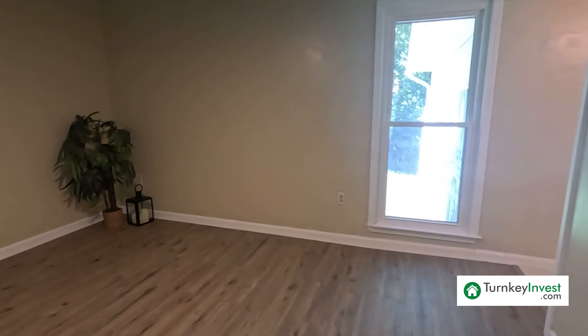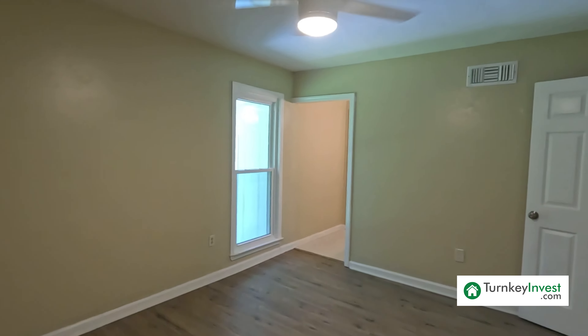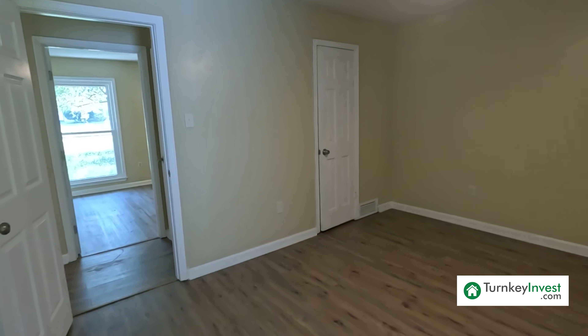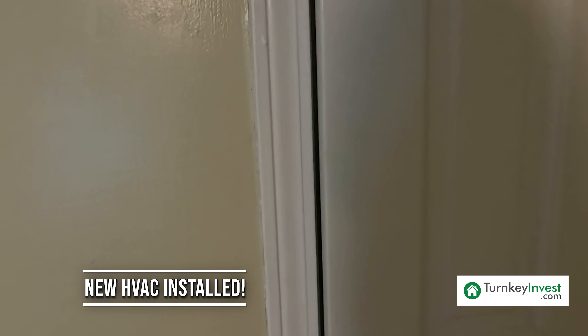Directly across from the secondary, we have the primary bedroom. You could fit a queen bed and a dresser in here. This home also has new paint throughout. I also forgot to mention that this home has a new HVAC as well. The closet for the primary is very spacious — wood shelving up top, a rod for your tenants to hang their clothes, and the breaker box is in the primary closet. Hard surface flooring in the bottom. Looks like they're repairing the light in here or putting a new one in.